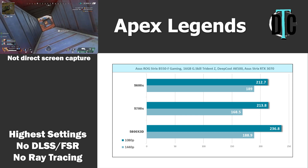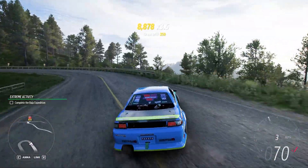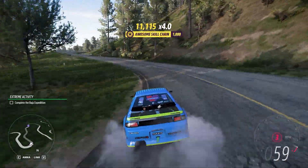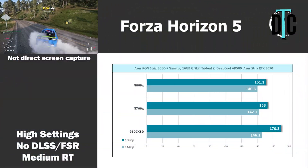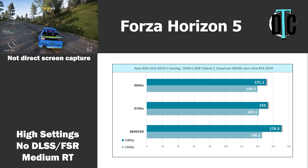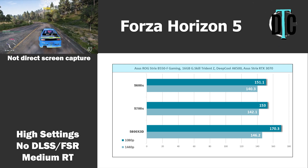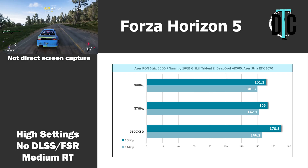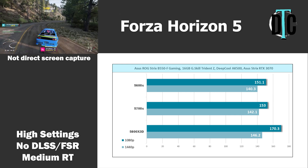It's always hard to test a battle royale since every match is different, even if you take the same path. To show some consistency, the second game up was Forza Horizon 5. I used the built-in benchmark on high quality presets, which enables ray tracing at medium by default. The 1080p results show the 5800X 3D's strength again with a 170.3 FPS average, while the 5700X and 5600X hit 153 and 151.1. At 1440p, results were almost the same across all three CPUs with about a 3-4 FPS difference — we seem to be GPU bottlenecked, and this will be the case on most games at 1440p using this setup.